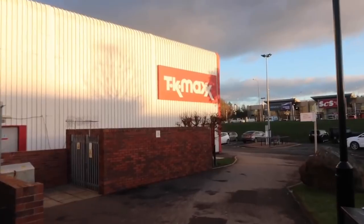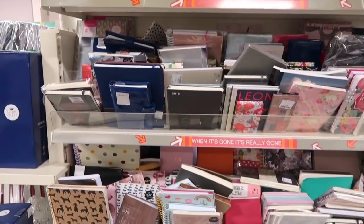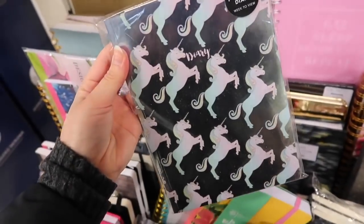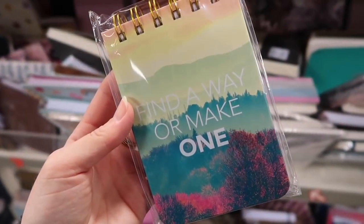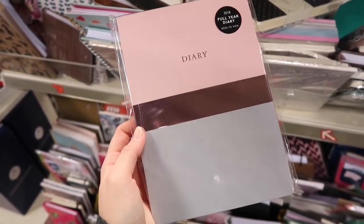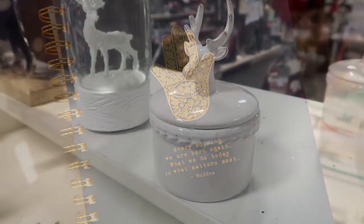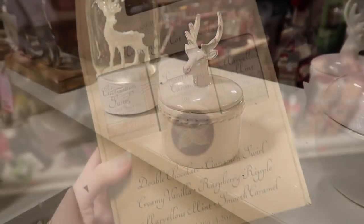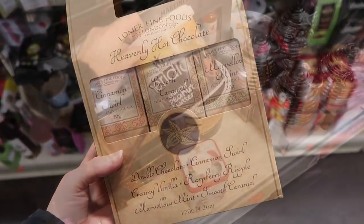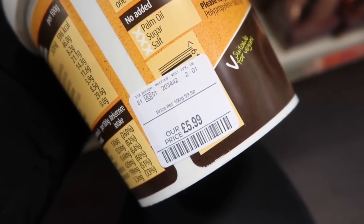At this point I headed over to TK Maxx, which is one of my favourite shops ever — I'm obsessed. First of all I went to the stationery. There was a unicorn diary, only a fiver. A little notebook that says 'find a way or make one,' and another diary — definitely a fiver, absolutely gorgeous. I love this notebook that says 'every morning we're born again, what we do is what matters most.' There was a little Christmas stag thing, and I also found this really cool hot chocolate in cinnamon swirls, smooth caramel and marvellous mint, plus a big tub of crunchy peanut butter — only £5.99, a total bargain.